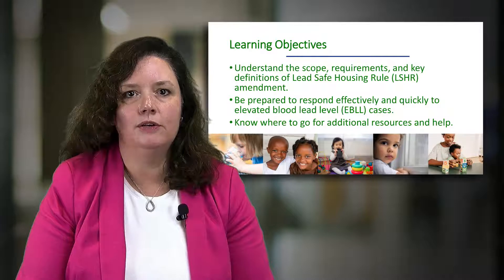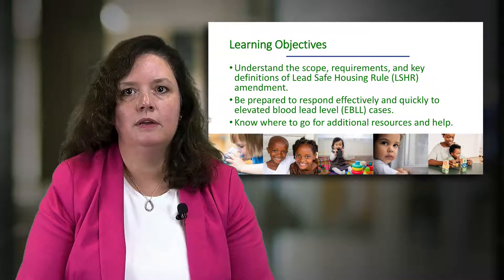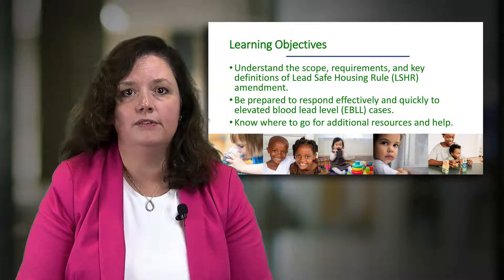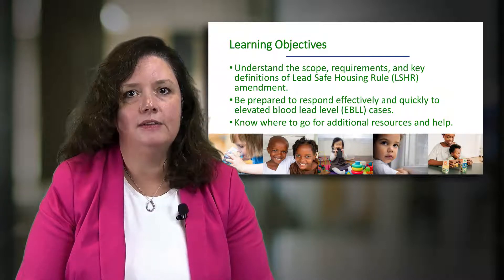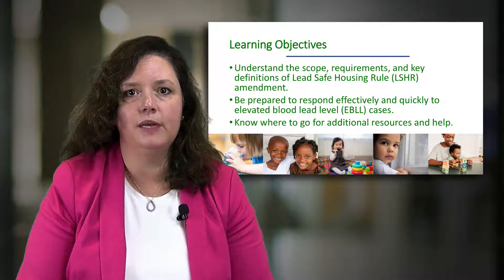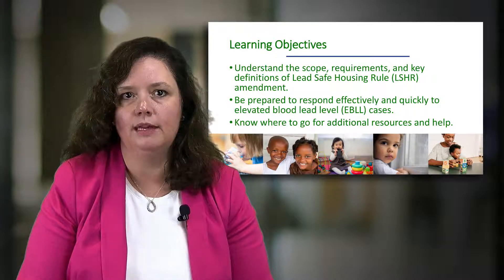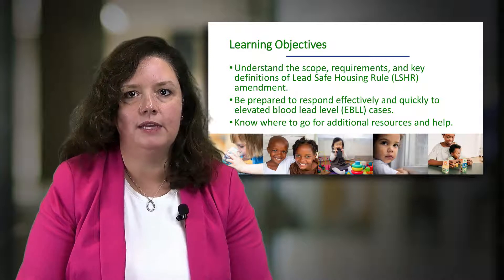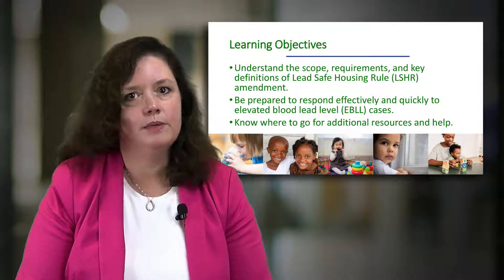We have three main learning objectives for this video series. First, you will learn about the scope, requirements, and key definitions of the lead-safe housing rule amendment. Second, you will learn how to respond effectively and quickly to cases of elevated blood lead levels, or EBLLs as we will call them, in your public housing, housing choice voucher, and project-based voucher programs.